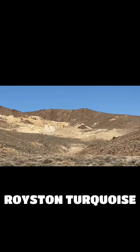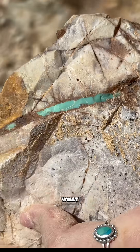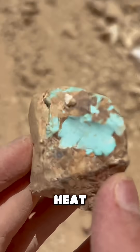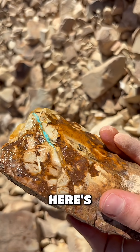Have you ever wondered how Royston turquoise, one of the most famous kinds of turquoise from Nevada, actually forms? Turquoise is what geologists call a secondary mineral. That means it doesn't form deep in the ground with heat and pressure like diamonds or quartz. Instead, it forms closer to the earth's surface. Here's how it happens.